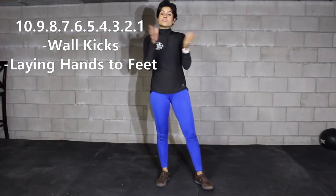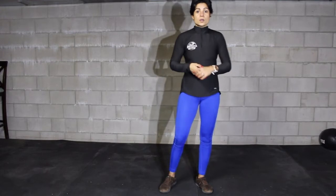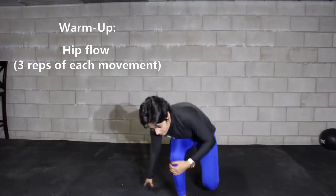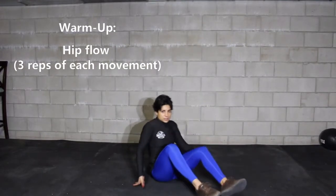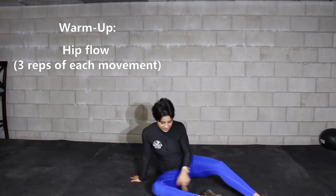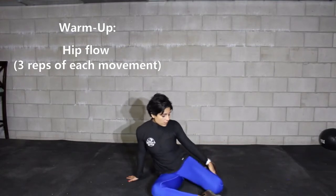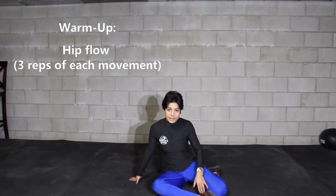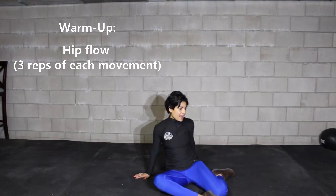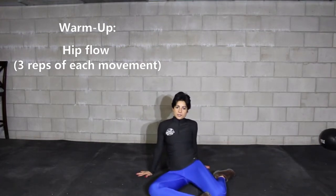So let's go over those movements. Let's start with the warm-up hip flow. You're going to start from a sitting position, bring one leg in front at about a 90 degree position, and your knee is going to be right behind your heel. Then you're going to have both hands behind your shoulder and shift your leg side to side.